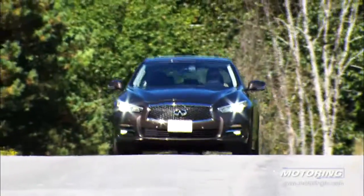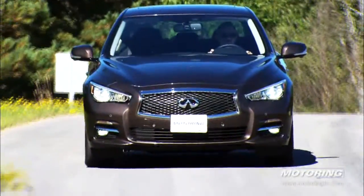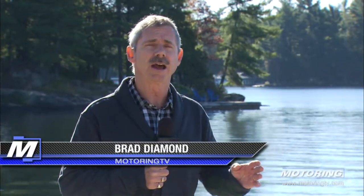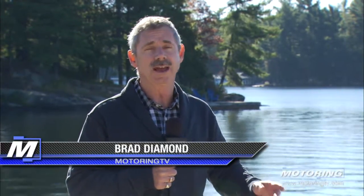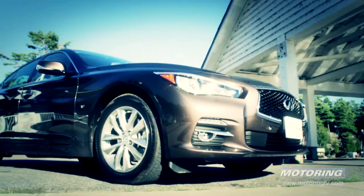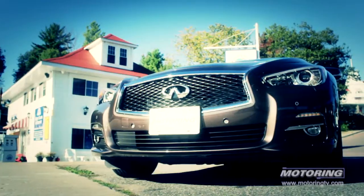This is the 2014 Infiniti Q50, formerly known as the G37. Infiniti decided to change their alphanumeric naming system, so now their cars begin with Q and their sport utilities begin with QX. The Q50 is the first out of the gate.